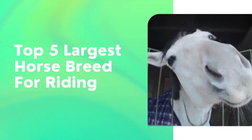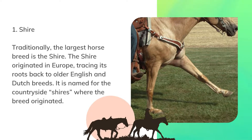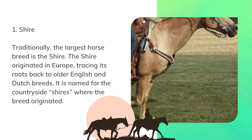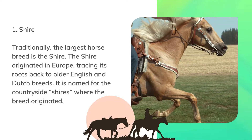Top 5 Largest Horse Breeds for Riding. Number 1: Shire. Traditionally, the largest horse breed is the Shire. The Shire originated in Europe, tracing its roots back to older English and Dutch breeds. It is named for the countryside Shires where the breed originated.